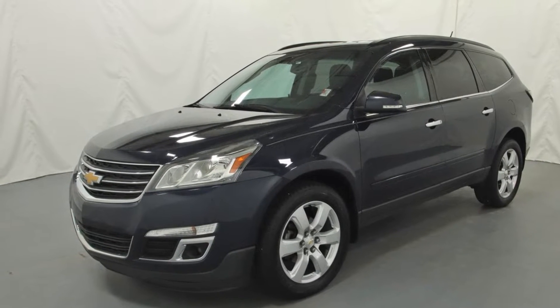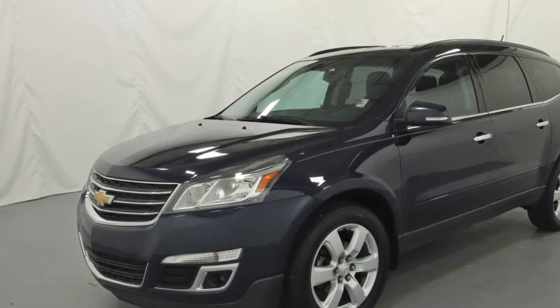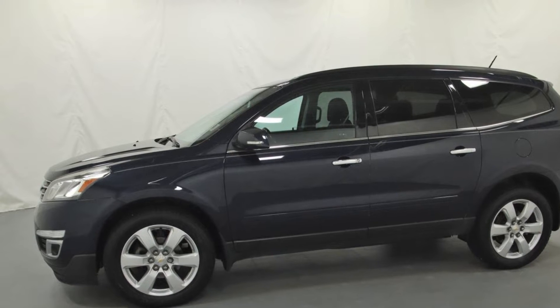2017 Chevrolet Traverse. This SUV offers space as well as power and performance. It was cleverly designed with details that delight any driver.